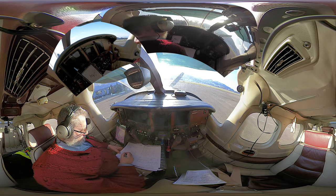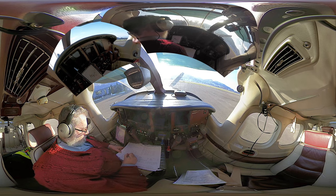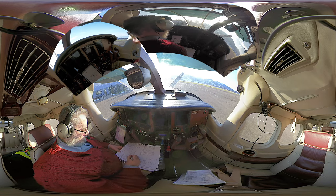Atta Bravo Charlie Yankee Juliet, Burn tower. Start-up approved for local flight, runway 14, Ramok 3 Sierra departure, transition Tango 125, climb to 6,000 feet, QNH 1013, and squawk 1000.